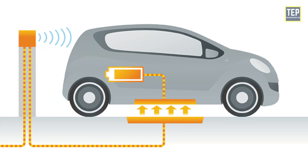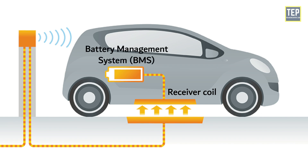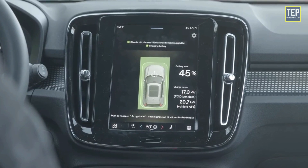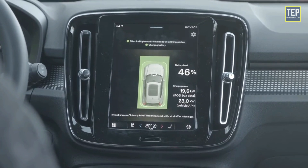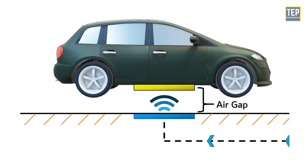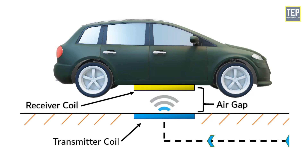For safety, the receiver coil is enclosed with a battery management system and power control with a wireless communication network to receive feedback from the primary side. The charging duration of an electric vehicle depends on its charging pad size, power supply level, and the distance or air gap between the transmitter and the receiver. The distance between the two coils is approximately 150 to 300 millimeters.